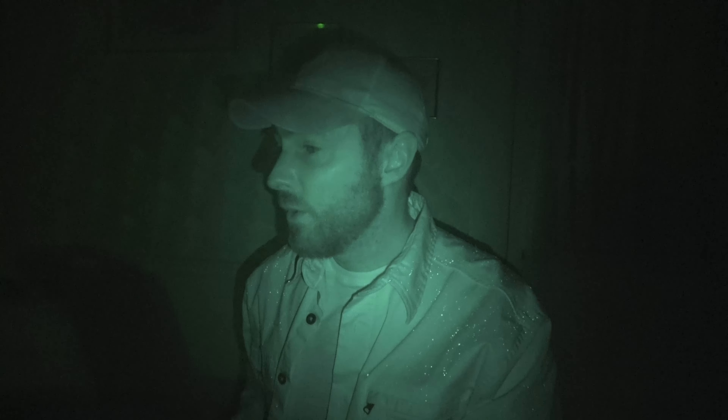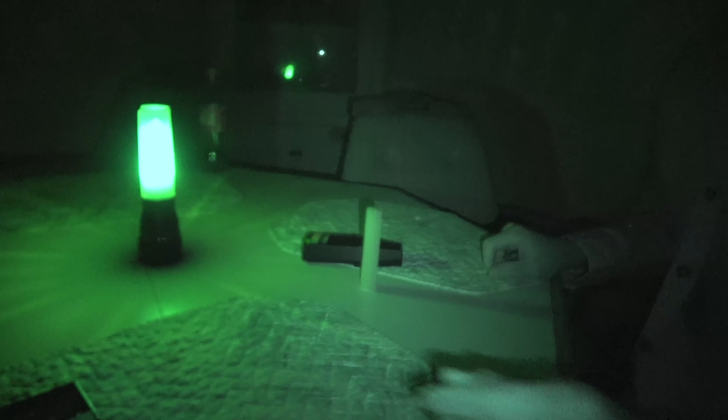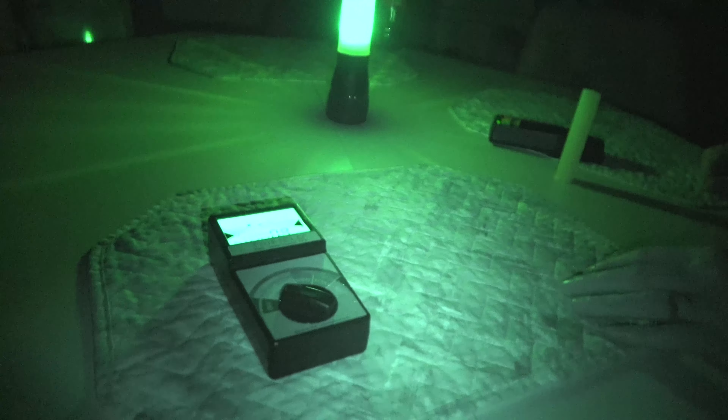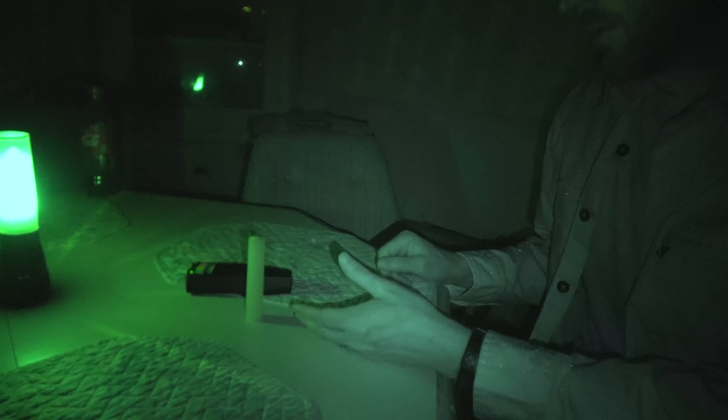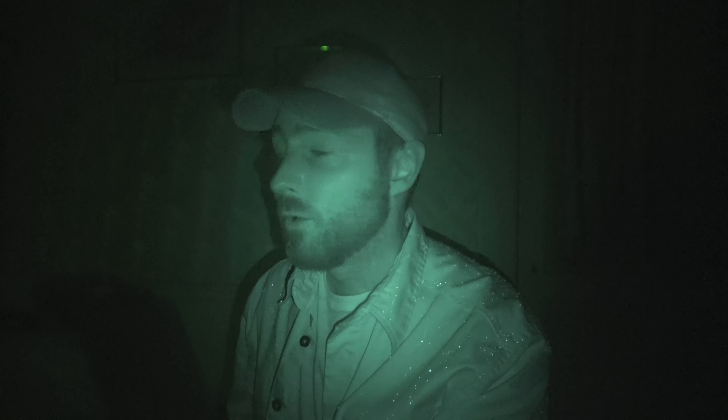It is believed that when spirits are attempting to manifest, they'll actually draw energy from the atmosphere and create cold spots — that's why we measure the temperature. But we're here at the dining room table and we're going to do an EVP session. We have the K2 meter, which has had quite a bit of activity, as well as the tri-field meter. In the doorway we have the REM pod. If anybody decides to come down from upstairs and come in here to join us at the table, that REM pod should indicate they're coming. Already the K2 meter is going off. This candle is not ours — it's sitting on the table.